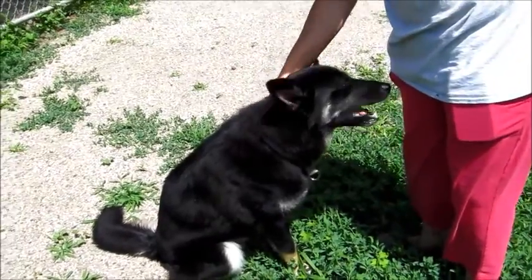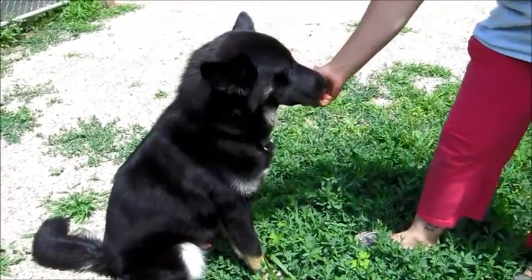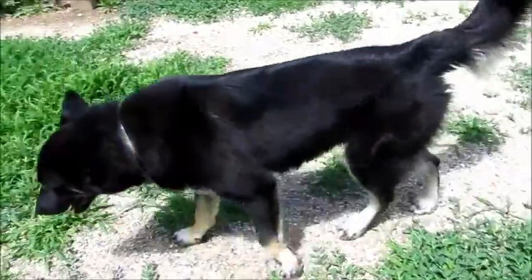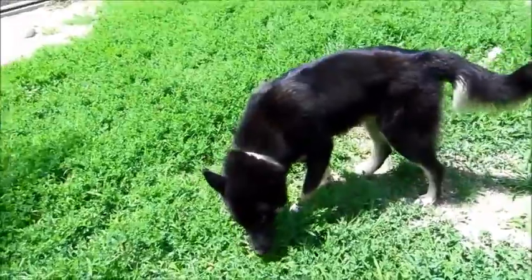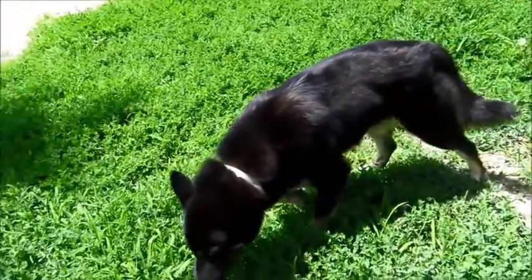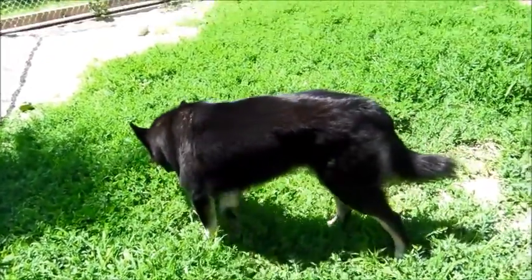Even if you don't have a treat, he sits. Very mellow, very calm. He walks pretty good on a leash — yeah, he walks good on a leash. He gets along with other dogs; we've had him here walking with another dog and he did fine. We always ask that you bring your dog to meet him, but he also did well with the other dogs at the vet's office before he came here.